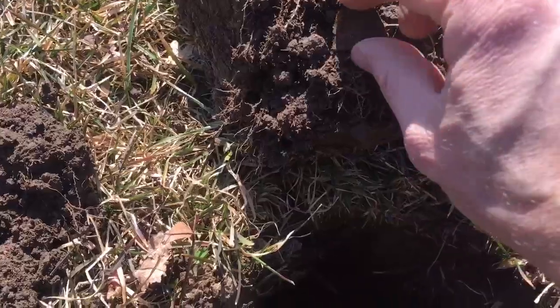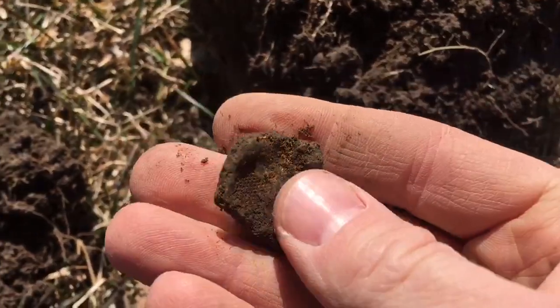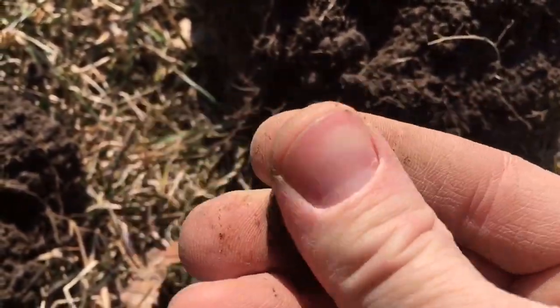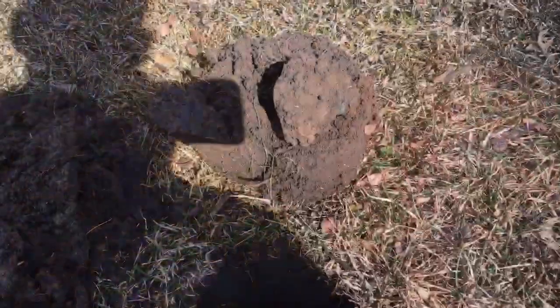Next find, and this is a day of firsts for me — we've got ourselves a thimble. It's not silver or anything, but that's definitely a smashed thimble. First one of these I have ever found. So we're on a roll with first finds today.